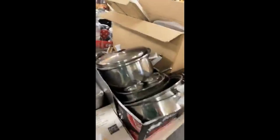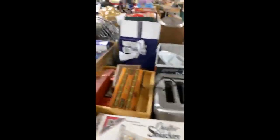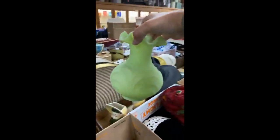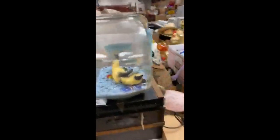Everybody needs a pizza pan — check that out. Make sure you guys are sharing this video so people are seeing what we're selling. There's some pretty things out there. Lots of ladies hats in this sale. Cat in the fishbowl — that's kind of funny.